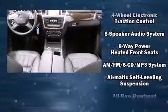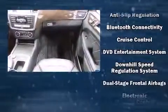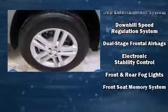Mercedes-Benz also prioritized safety and security by including front and side impact airbags, brake assist, an emergency communication system, and four-wheel disc brakes with ABS.